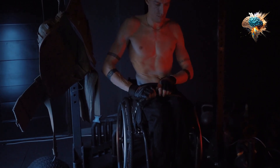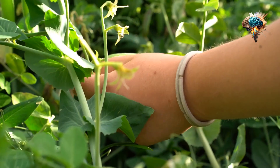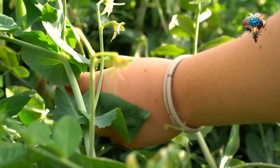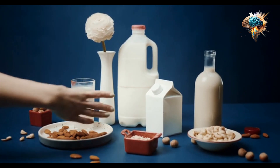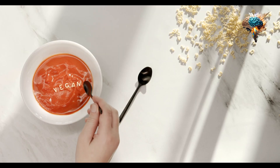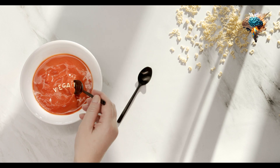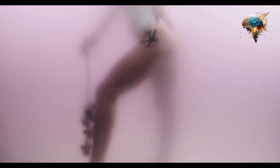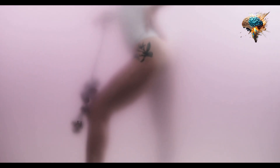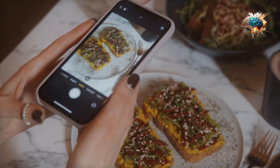If you're in the mood for something warm and comforting, consider making a chickpea curry or stew. You can find countless recipes online that cater to various tastes and dietary preferences. Whether you like it spicy, mild, or somewhere in between, chickpea curries and stews are not only delicious but also great for meal prepping, as they can be easily stored in the refrigerator or freezer for later consumption.